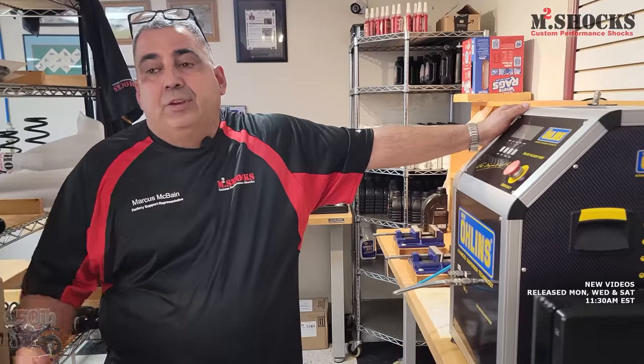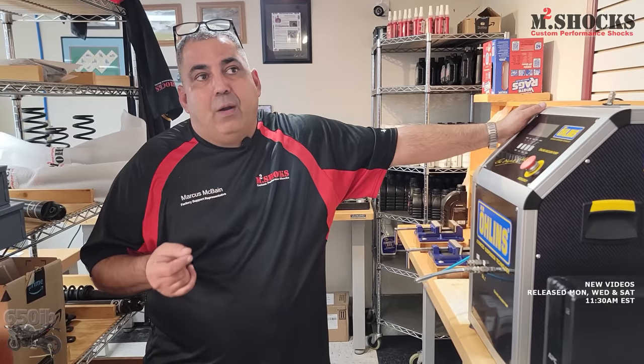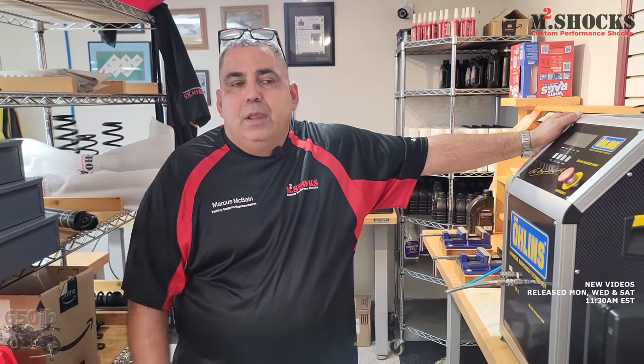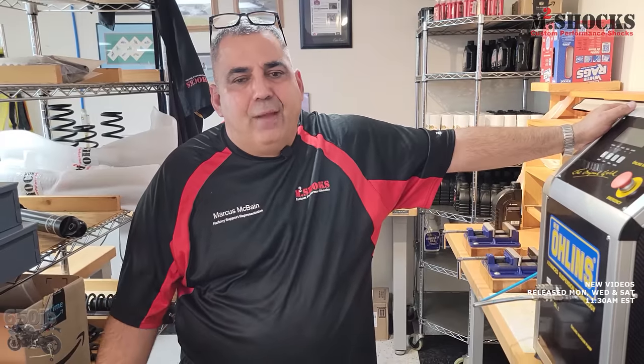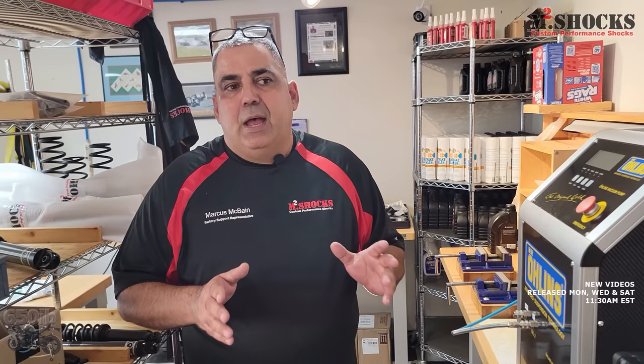I've had riders win thousands of races on Penske, JRI, and Ohlins shocks. We ran the RPS race team for about nine years and won around 600 races as a team. We don't need to tell anybody else's shock is junk — we talk about what we do. Our whole process is designed to give you the highest opportunity for 100% satisfaction. You're spending a thousand dollars on average — you want a thousand, really three thousand, dollars bang for your buck.